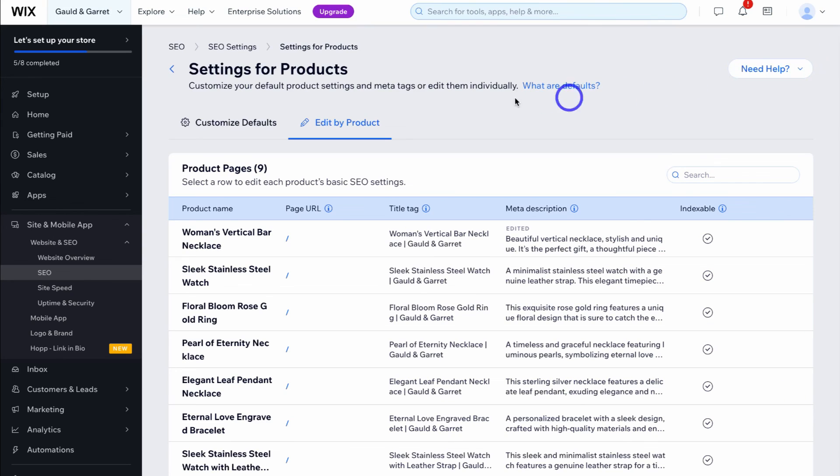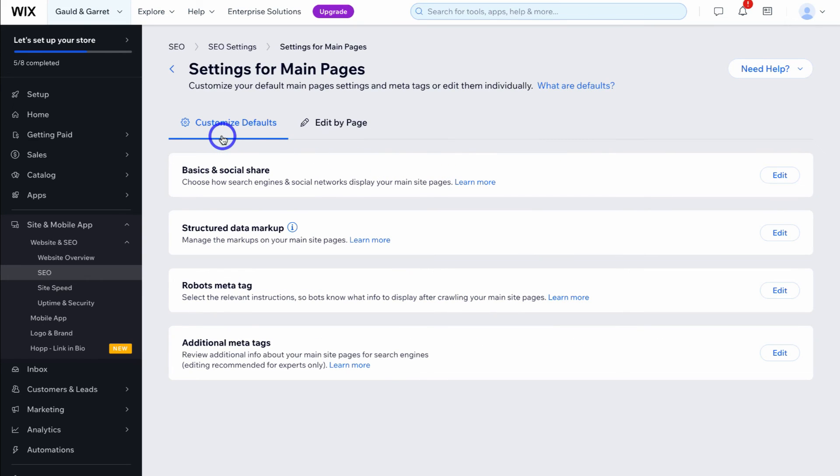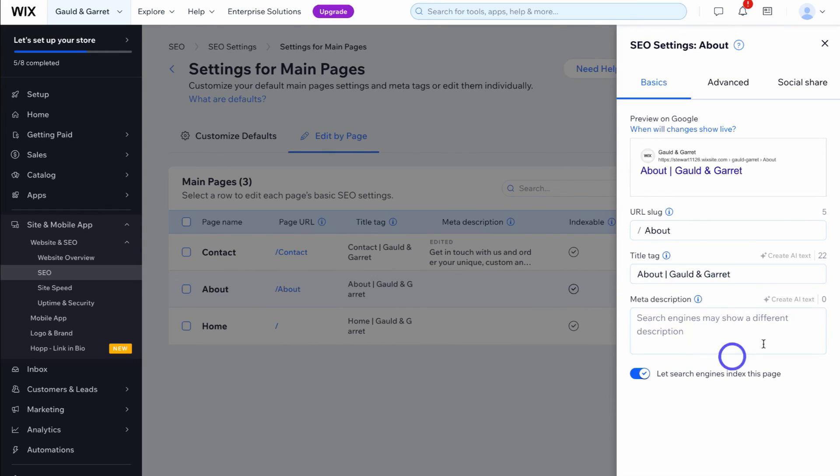Close this and head back to SEO settings, then navigate down to page type. We've covered how to optimize SEO settings for your main pages and product pages. You may also see the option to optimize your blog pages if you have a blog — the process is similar across these different page types. Take the time to navigate through your different page types, customize the default settings, and then make sure each page is correct, clicking in to further customize where needed.